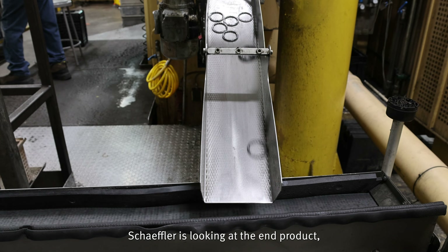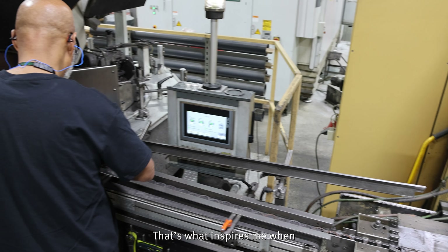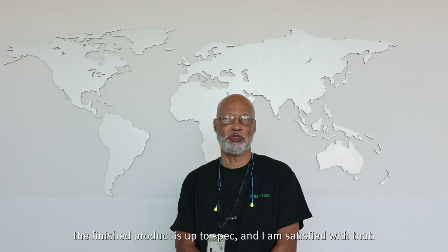My favorite part of working at Sheffler is looking at the end product and making sure that I've done a good job. That's what inspires me — when the finished product is up to spec and I'm satisfied with it.